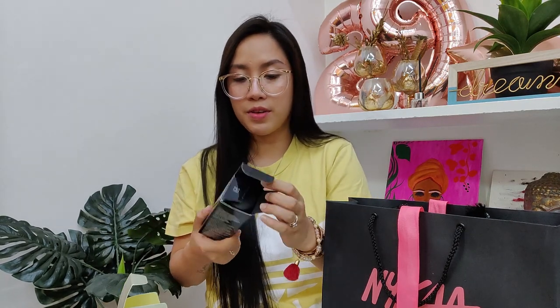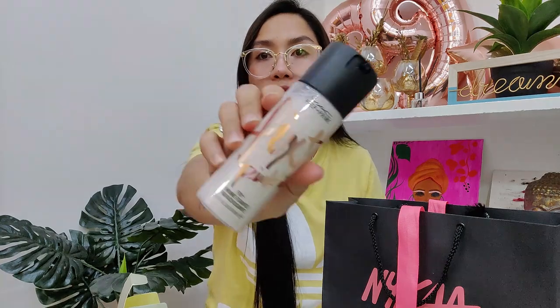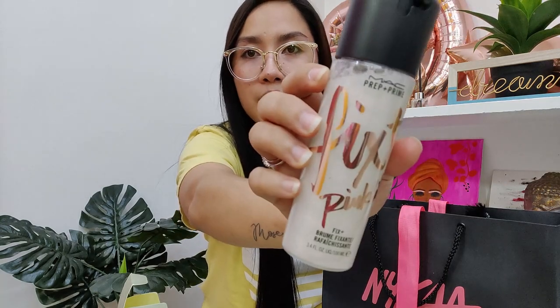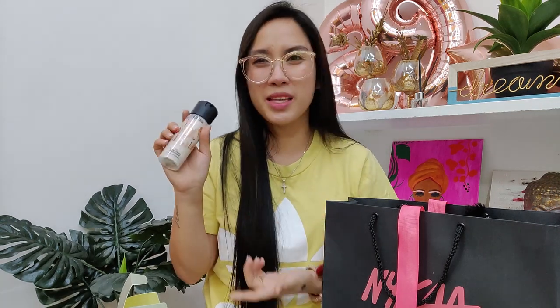The next on our haul is the Matte Fixer Prep and Prime. Since my fixer is over, I had to get another one. But this one is the Pink Light Fix Plus fixer. It's 100 ml, and basically it's a fixer with a little bit of illuminating powder. So let's try it because we want to hydrate and fix our makeup.